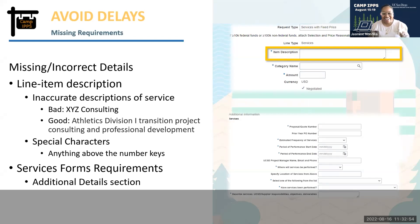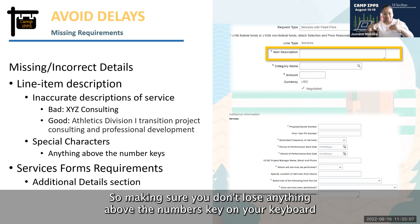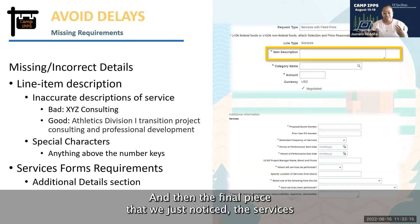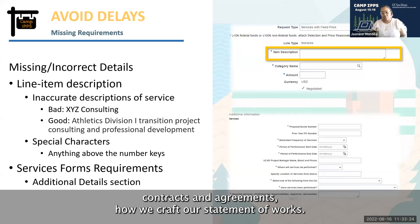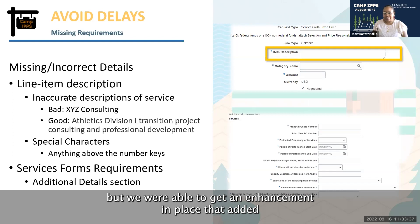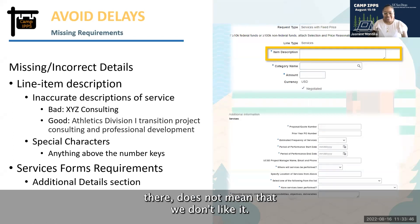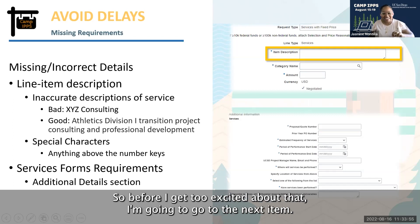Avoid special characters in Oracle. If you use a special character, there is a chance your PO will block out the entire item description field — the supplier won't see anything and neither will we. Make sure you don't use anything above the numbers key on your keyboard. Additionally, the services form's additional detail section is quite important — this is how we create contracts and agreements and craft statements of work. We recently got an enhancement that added the supplier project manager field right underneath the UCSD project manager, so please fill that in even if there's no asterisk.